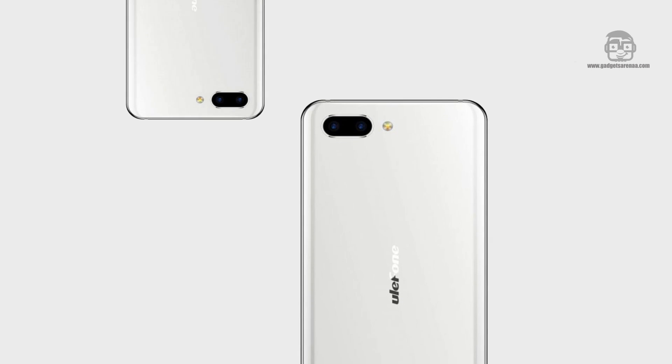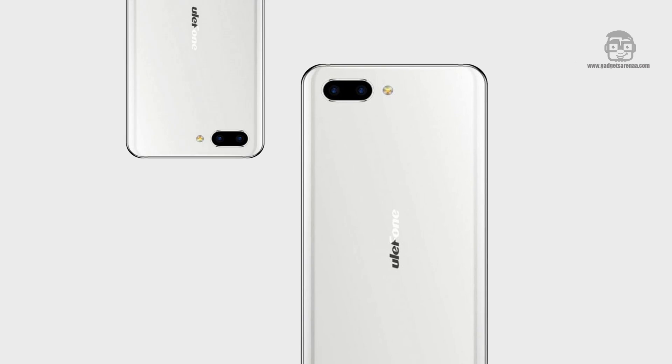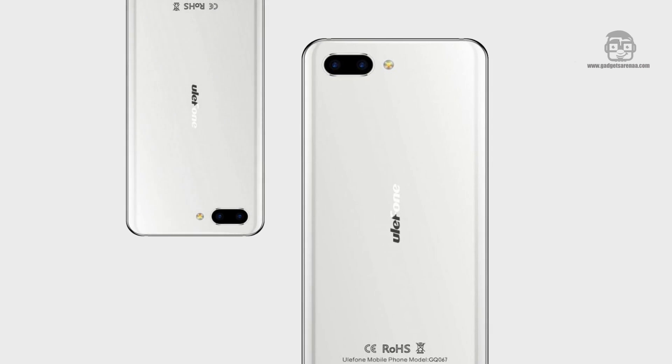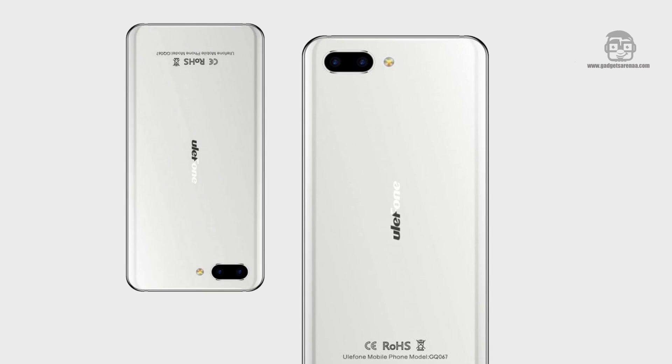MediaTek is also said to be working on Helio P40 and P38 SoCs. The Ulefone MWC 2018 event takes place from February 26 to March 1, 2018, at its booth at 7i61 in Hall 7 at Barcelona.